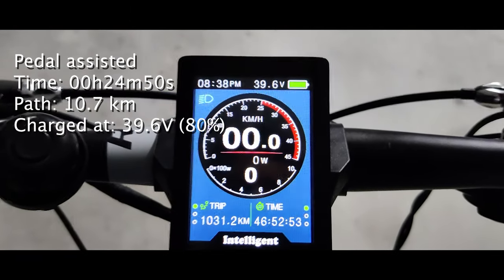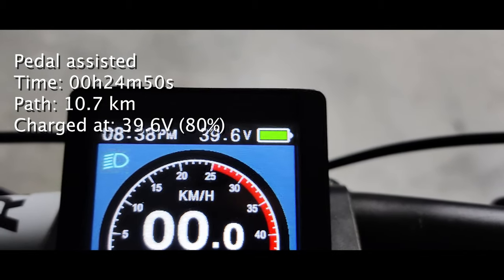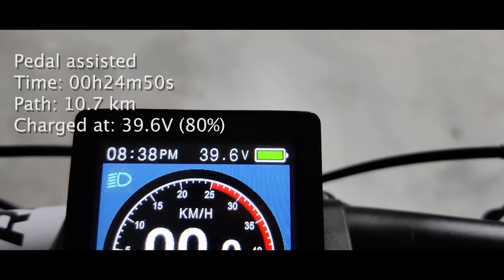This time, instead of making a copycat video, I decided to just show you the result — so there you go. In the previous video, in pedal assist mode, we went from 42 to 39.6 volts, consuming 20% of the battery.